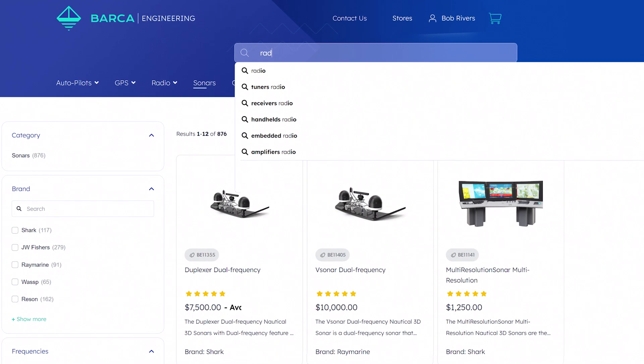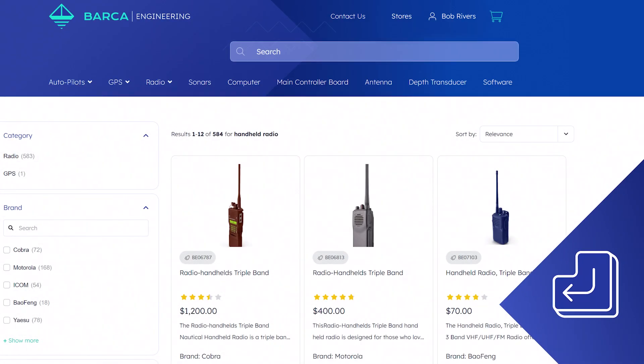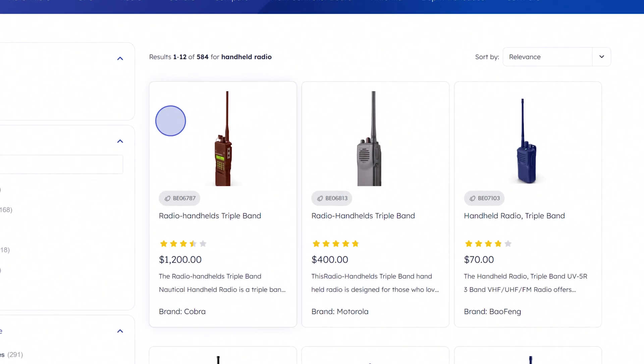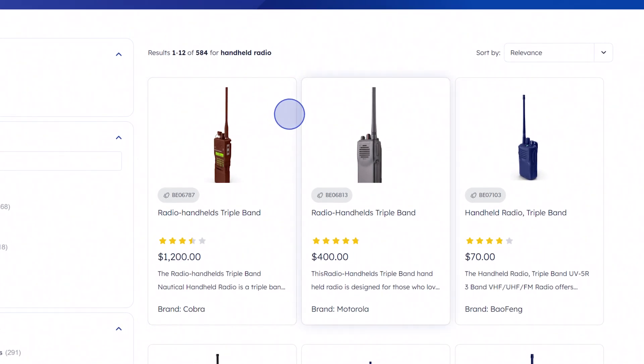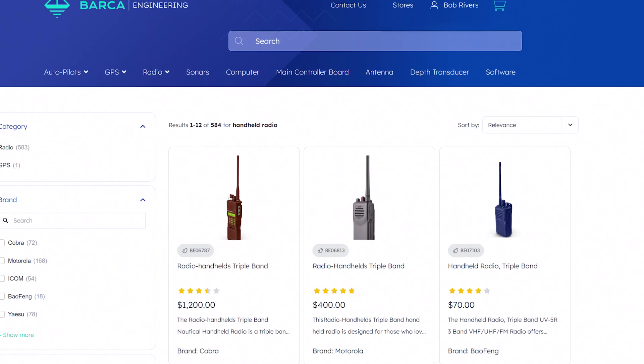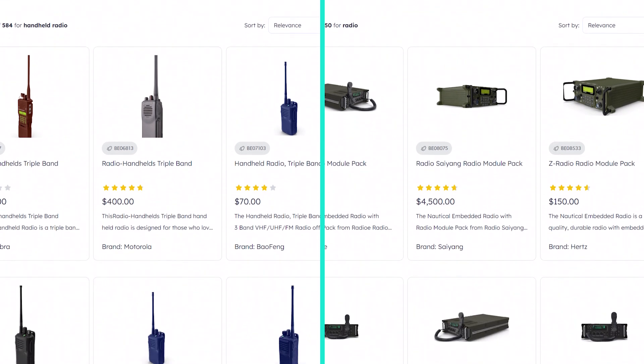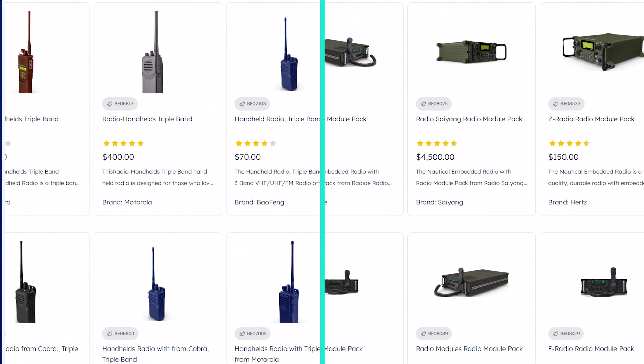A last note on personalization. As Coveo AI is able to map out product affinities and tracks each in-session event, query suggestions and the way products are ranked will adjust in real-time. For example, here we see when Bob searches for a radio, the handheld radios are ranked at the top, which is different from someone who has just landed on the site and performed the same search.